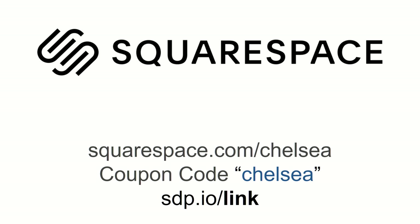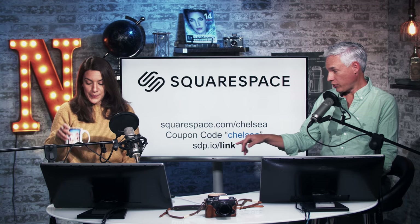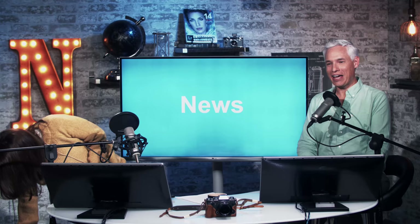At some point in the live show we're going to look at a portfolio, so go to sdp.io/link and send in the link to your portfolio. Next week we're reviewing your autumn photos — photos with a fall theme, because that's what it's like here in New England. Give us an autumn vibe. Fake it if you want. Just hug a pumpkin. While you're sending your pictures in, let's go over this week's news.